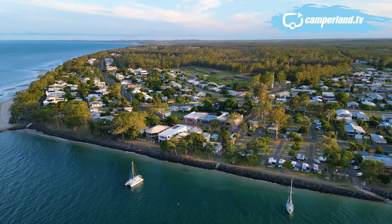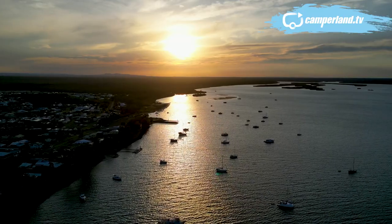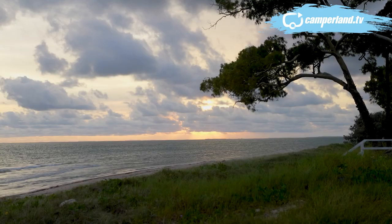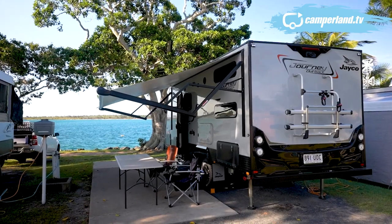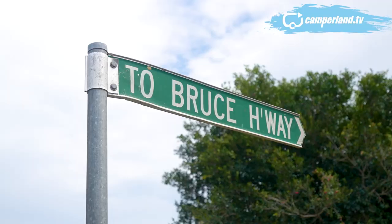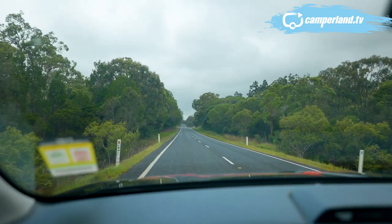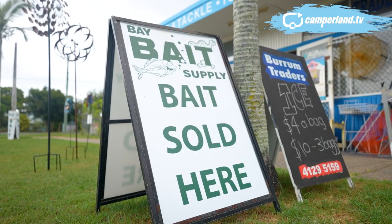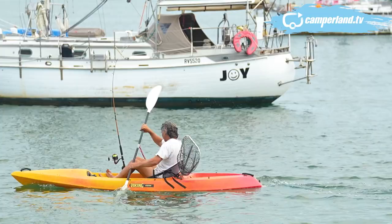Back on the road and with Burrum Heads in our sights, a chance for a last cast into the wind and twilight. It's been two days that have gone too quick, and sadly it's time to pack the rig — which takes literally five minutes — and hit the road for our next beachside adventure. I absolutely loved Burrum Heads.